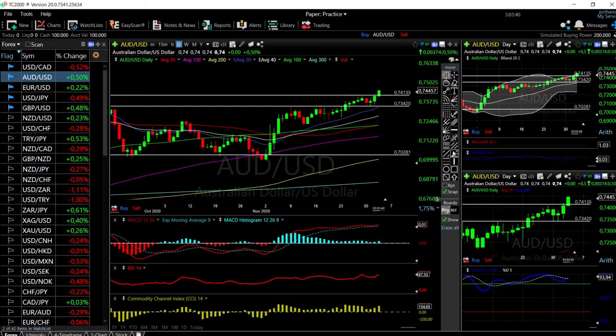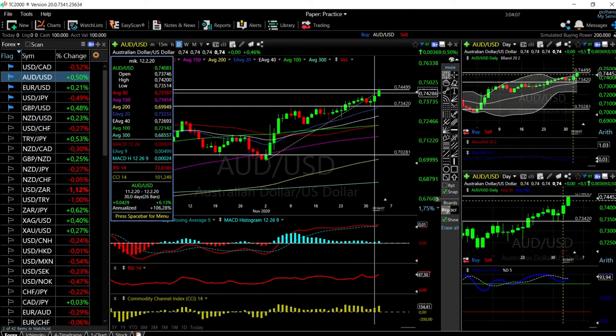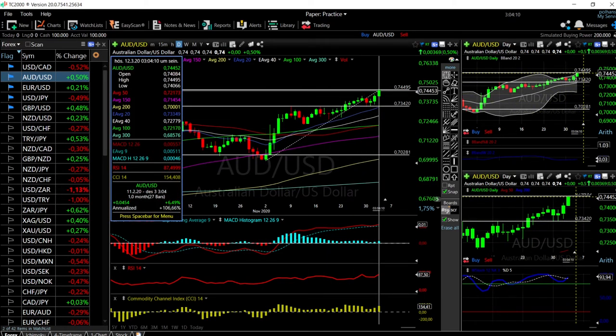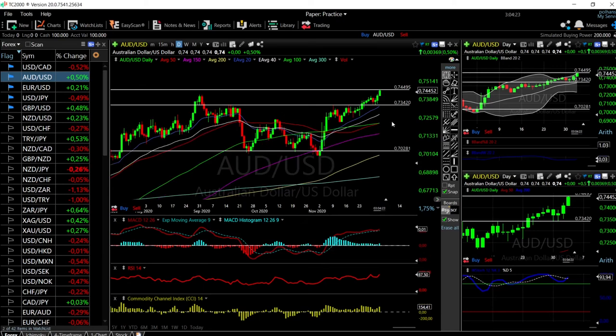Let's look at the Aussie Dollar US Dollar. We have rallied all the way up to the level of 0.7449 and at this point you should expect a pullback, because the RSI is at 87.5 — it is significantly overbought. It has been an enormous rally for the AUD/USD: we have rallied around 6.5% from the beginning of November until the beginning of December — that is enormous for this currency pair.